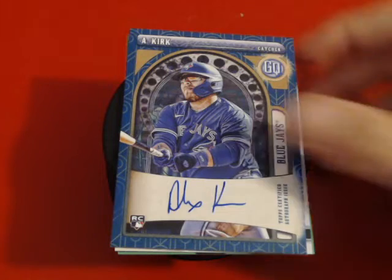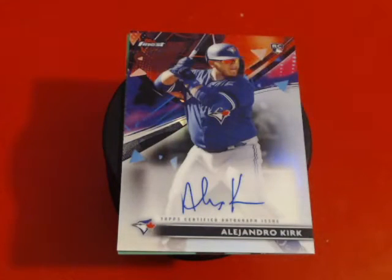Another card I chose is another Alejandro Kirk rookie — this one is from Topps Finest. I really like the way they did the background last year, and it's an autograph card. I'm really high on this guy. He had a really good showing this year, he's leading the Jays in batting average.